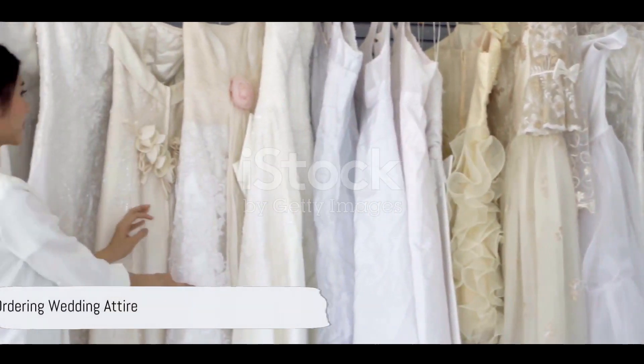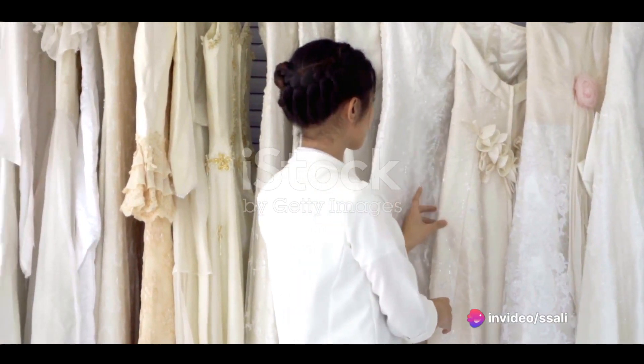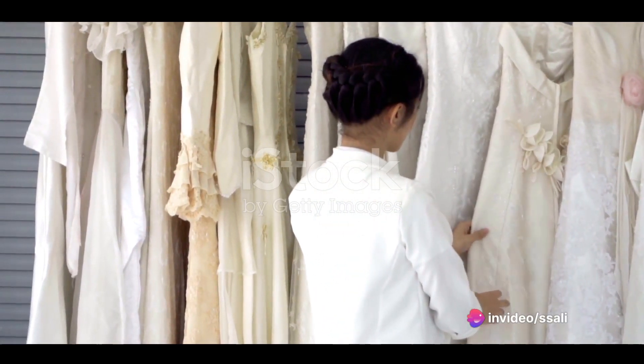Ordering your wedding attire is another exciting step. Shop around for your dream dress and any other attire you'll need. Remember to allow time for alterations.